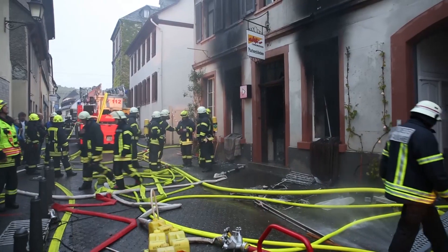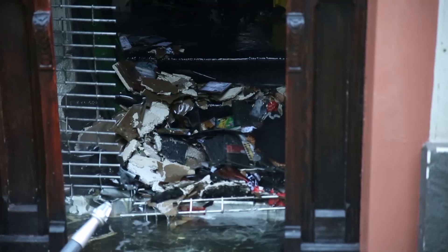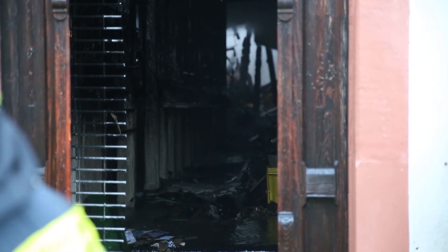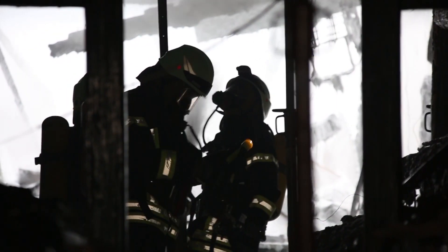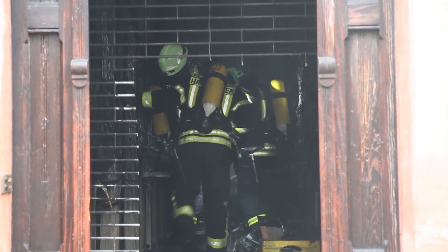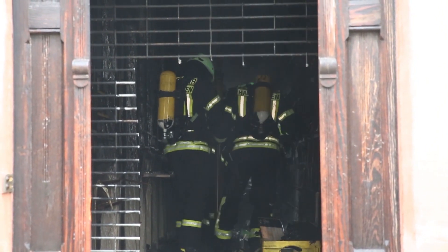Aufgrund der sehr hohen Brandlast – es handelt sich hier um ca. 70.000 Tonträger in Kunststoffhüllen – war mit einer Temperatur im Gebäude von ca. 600 bis 800 Grad leider kein Innenangriff möglich. Es wurde daraufhin das Stichwort auf F4 erhöht und die Nachbarkommunen aus Rüdesheim und Östlichen Rheingau zusätzlich alarmiert.